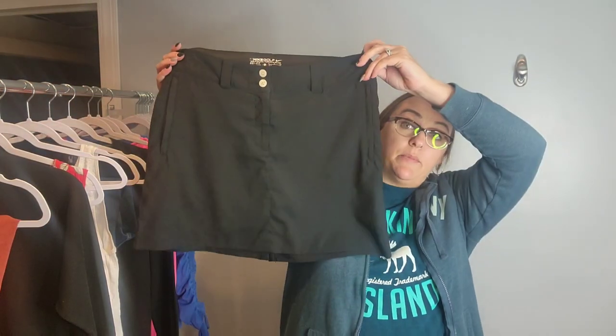Next up — who doesn't love a good skort? And this is by Nike Golf. These usually sell between $20 and $25. But being that I got these at the Goodwill Outlet and spent only $40 today on everything you're going to see, I'd be willing to take offers.